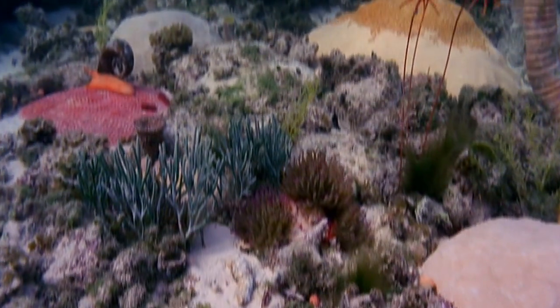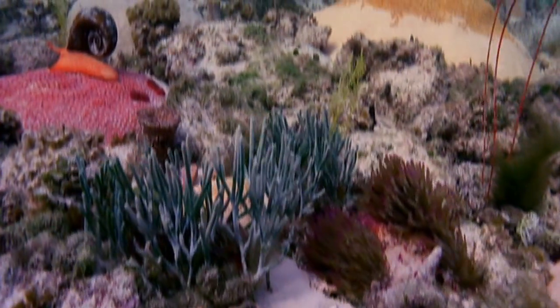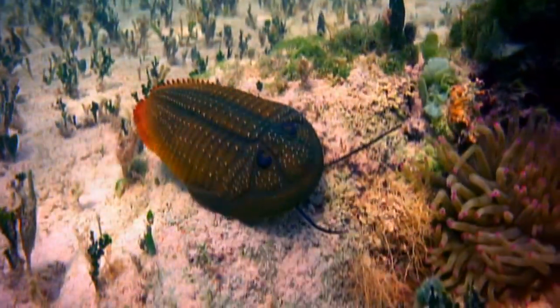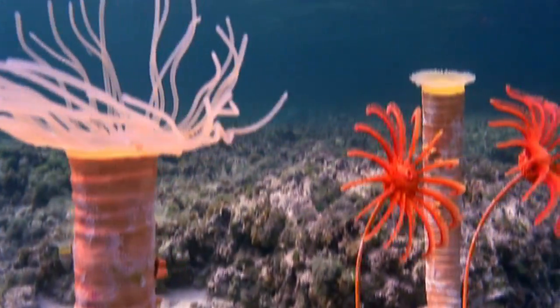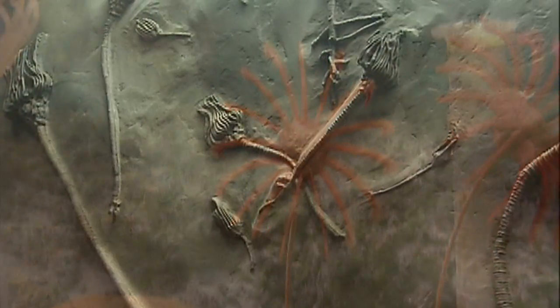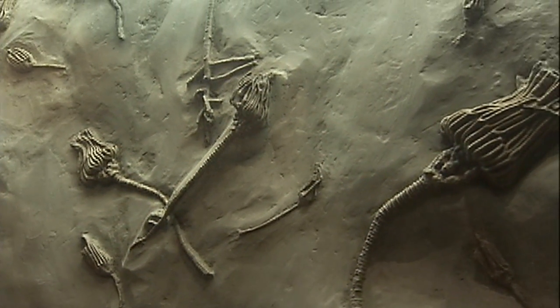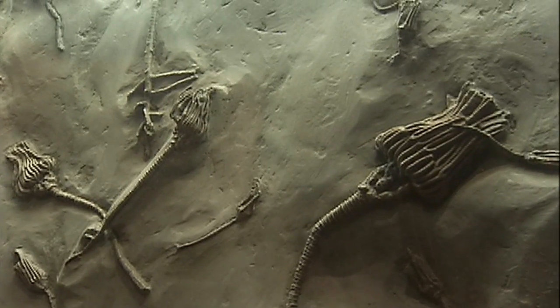300 million years ago, Indiana was at the bottom of a shallow ocean. It was this ocean and its sea life that created the limestone deposits that Indiana is known for today. And within this limestone is a fossil that Indiana is famous for around the world.